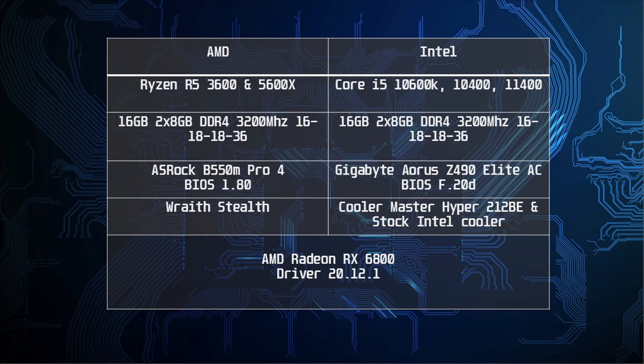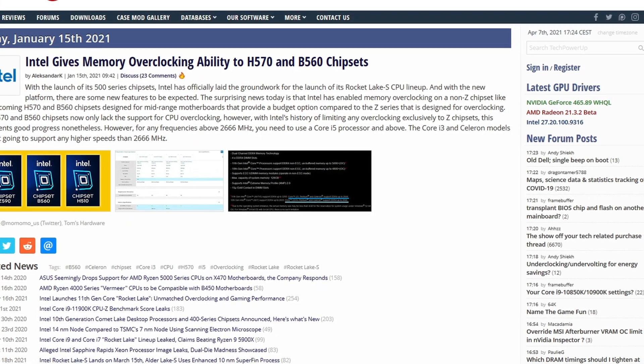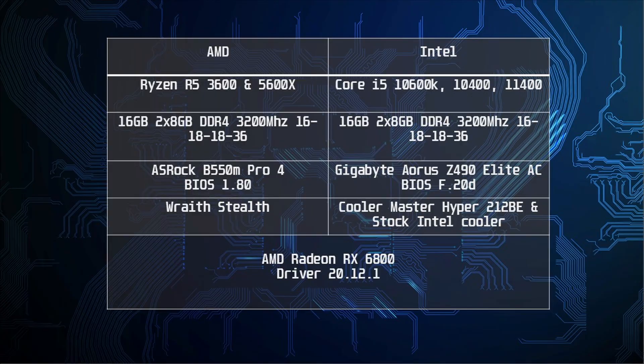The memory was the same as for the AMD CPUs, and speaking of memory, you can now overclock memory on the new B560 and H570 series motherboards from Intel. We will test the effects of memory overclocking on this CPU in another video, but with all of that out of the way, let's get to the benchmarks.